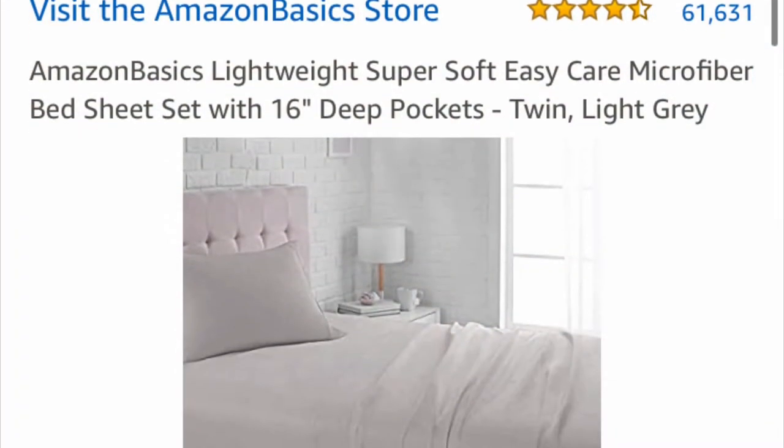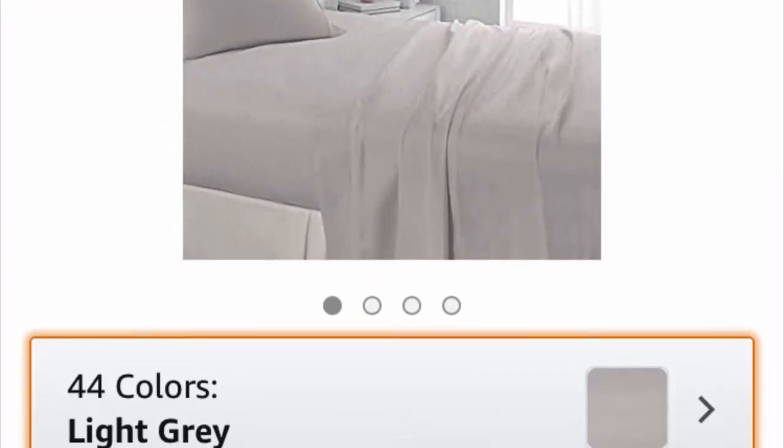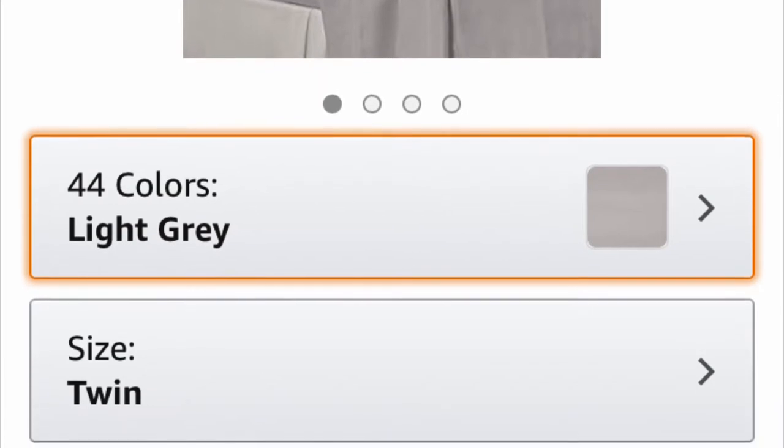And this is my bed. Trust me, when buying bedsheets, buy the most comfortable ones — you'll thank yourself later. Make sure you buy deep pocket ones, since our mattresses are thicker than usual.